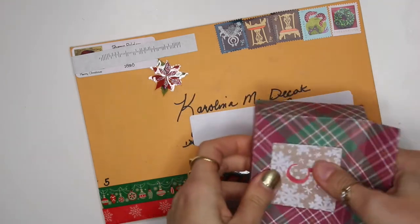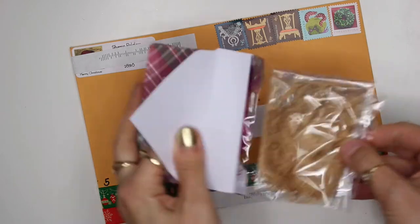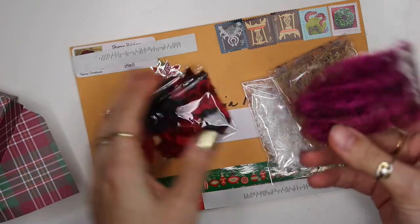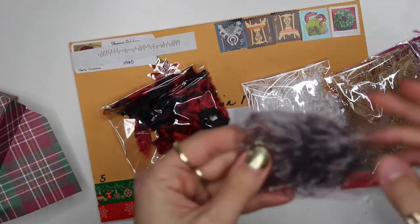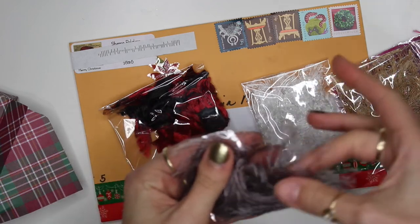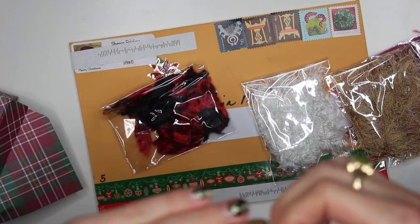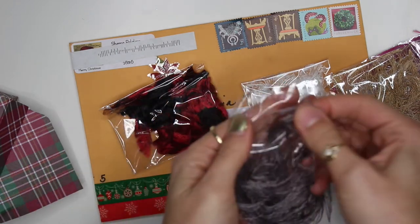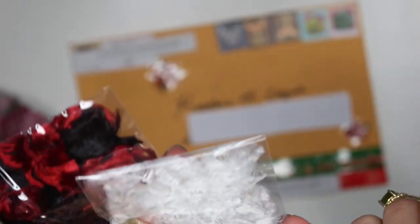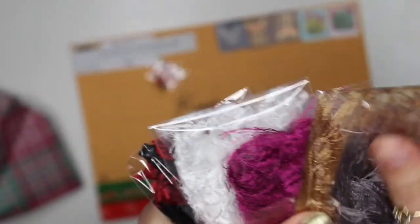Today is December 5th — day five. From Kim: oh my gosh, is this eyelash trim? A whole bunch of trims! I've never even seen these colors before — how did she know I was looking for eyelash trim? She read my mind! I just found a couple recently at Hobby Lobby but they didn't have any of these colors. She gave me five different colors — there's a sparkly one, a black and white one — oh my goodness, I love them so much and can't wait to use them.